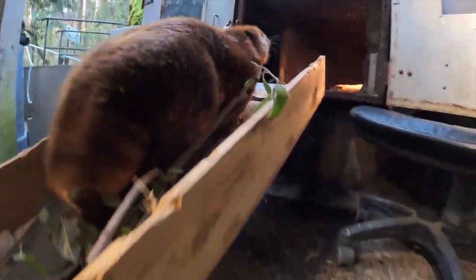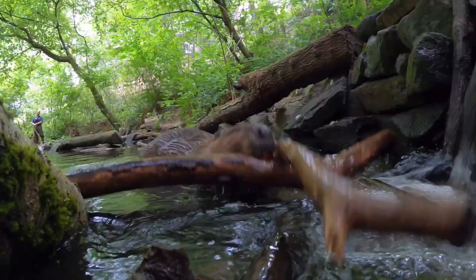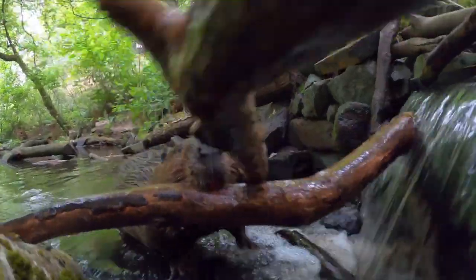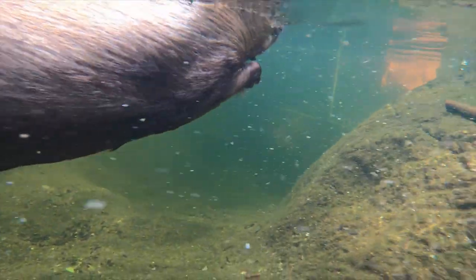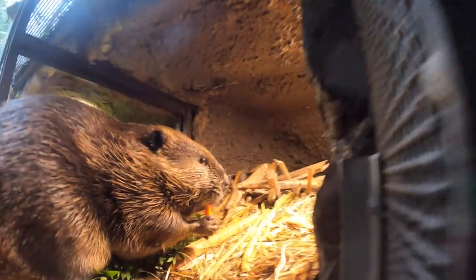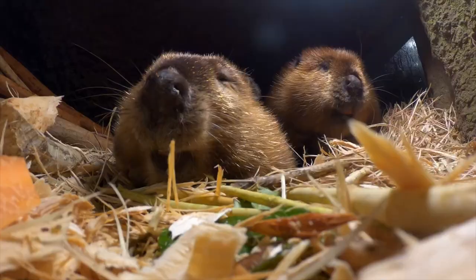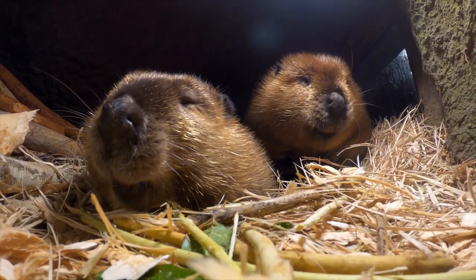So Maple and Filbert can haul large branches through their lodge and into the pond. There, they build dams or do some alfresco branch chewing. The beavers can choose to swim in the pond or lounge in their lodge, because even the hardest working branch managers in the biz need a place to relax.